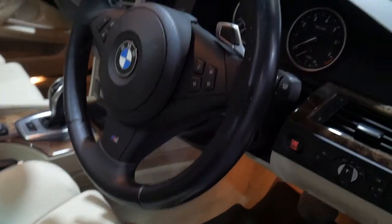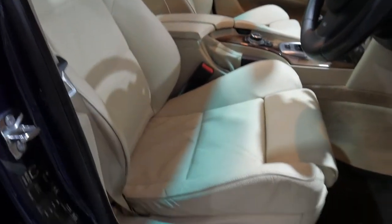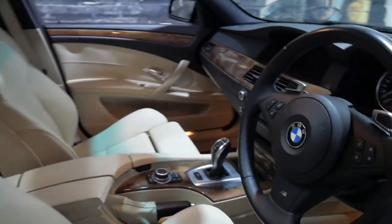The M Sport has this fabulous steering wheel, paddle shift transmission, sportier seats which are super comfortable, and you get electric chairs on both sides of the vehicle with memory on the driver's side.